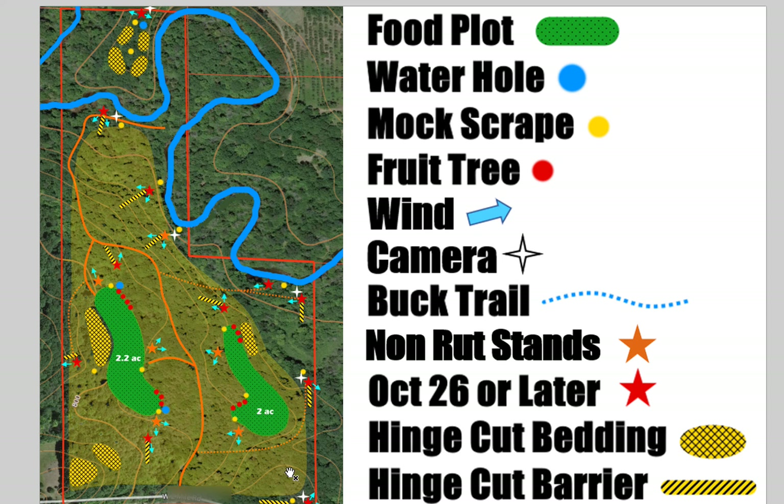There are several orange stars right close to the food — these are hunting locations for the early season or non-rut stands. Then we've got red hunting locations geared toward the rut, so after around October 26th or so, these are stands where you want to back off those food plots because bucks are going to be cruising around the food and bedding and will pass right in front of you. The yellow areas with black hash marks are hinge-cut bedding areas — we want some on high ground, some right next to the food on the opposite side from the trail, and also over on the east side.